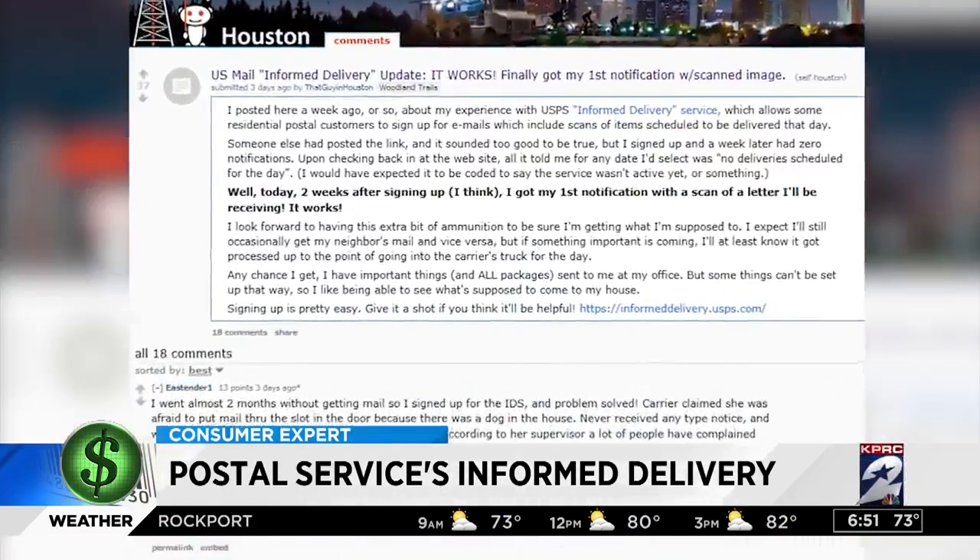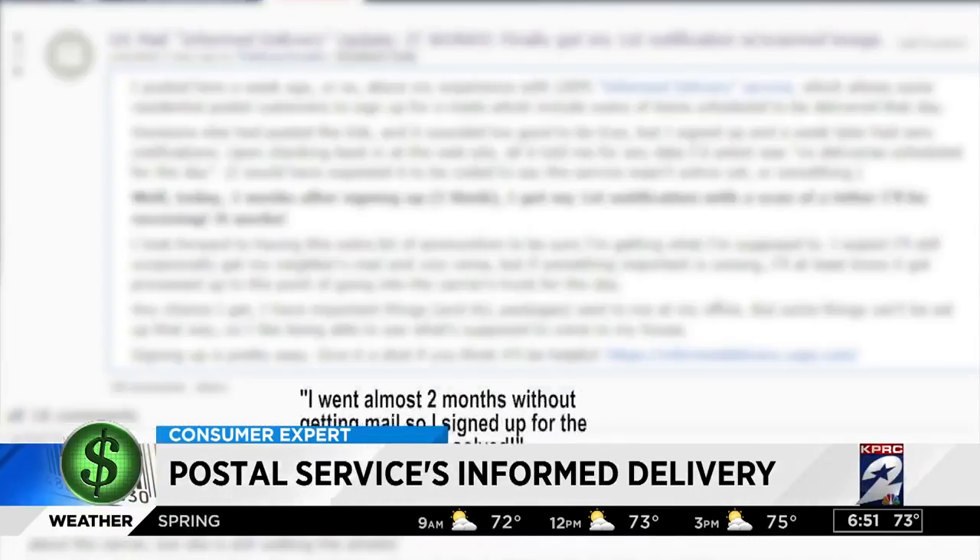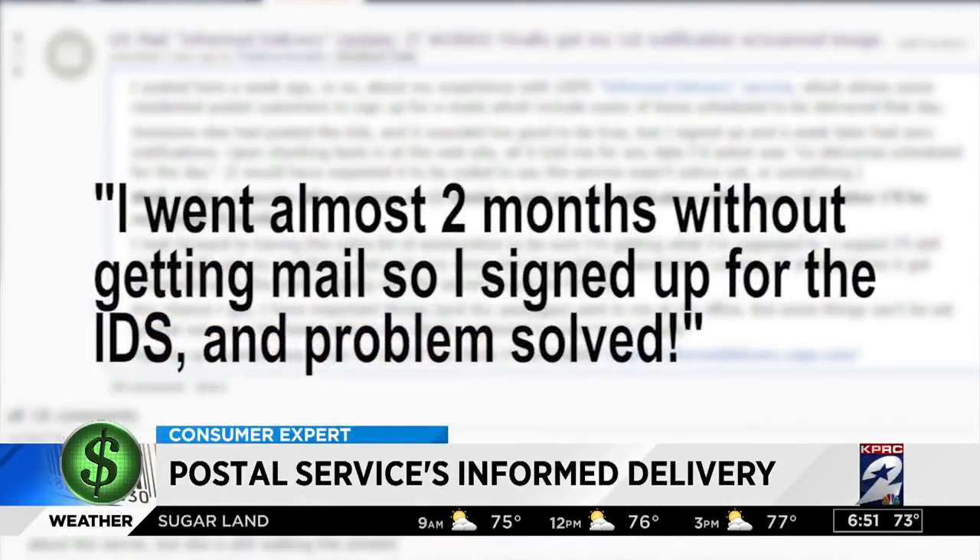On Reddit, some Houston consumers posted their takes on the service. One person wrote: 'I went almost two months without getting mail, so I signed up for the Informed Delivery service — and problem solved.'